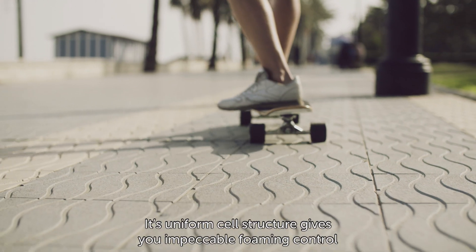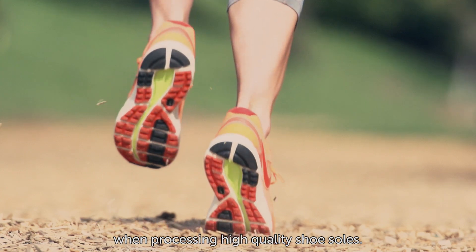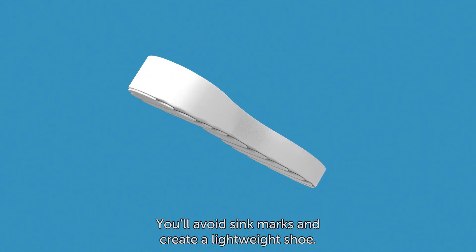Its uniform cell structure gives you impeccable foaming control when processing high quality shoe soles. You'll avoid sink marks and create a lightweight shoe.